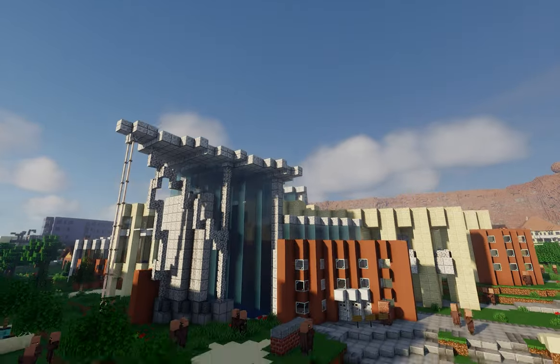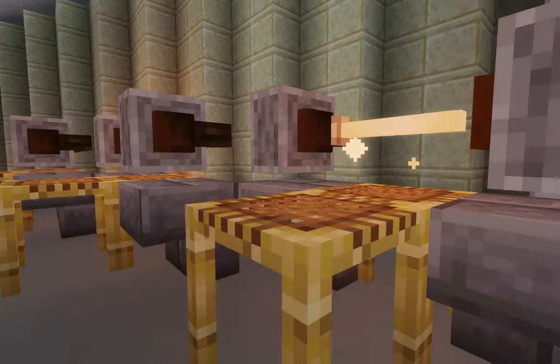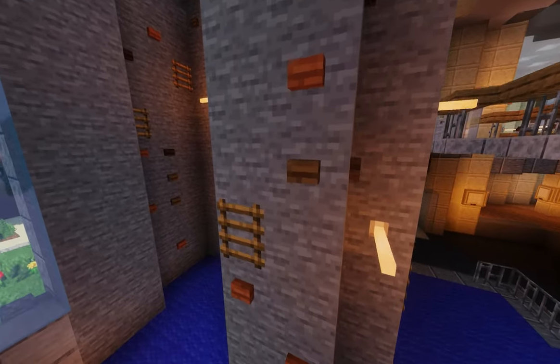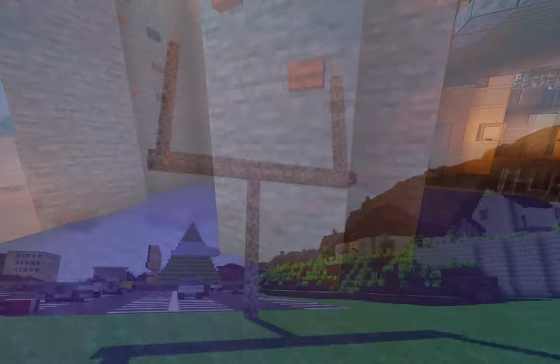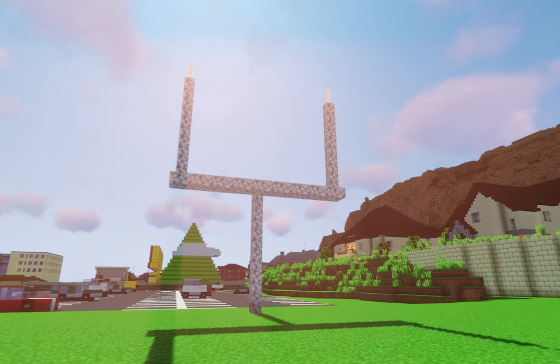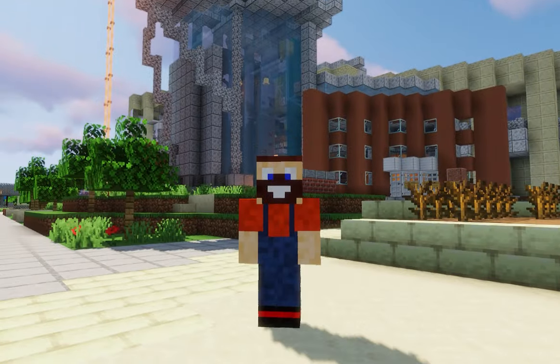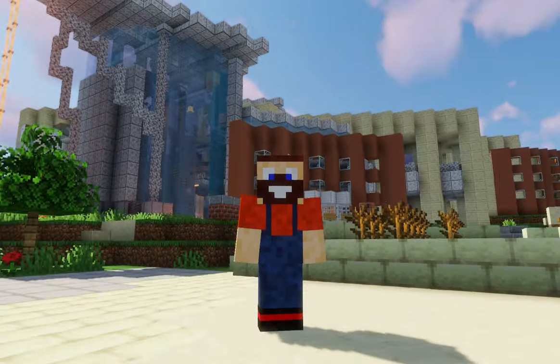The Student Recreation Center is right here too. In addition to your usual gym equipment, we've got an indoor track, a two-story rock wall for bouldering and climbing, and the Rec Sports staff hosts intramural sports like flag football and basketball. They also put together bubble soccer and battle canoe competitions. It's amazing.